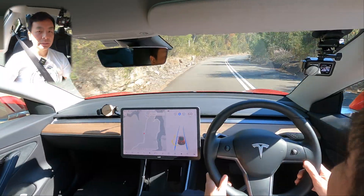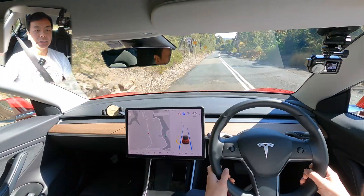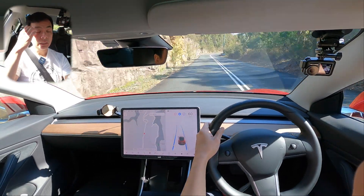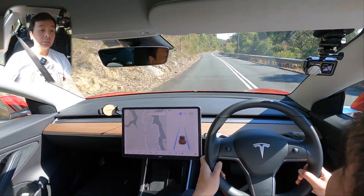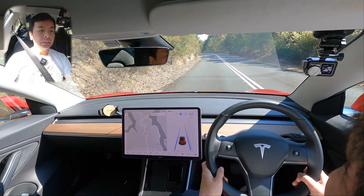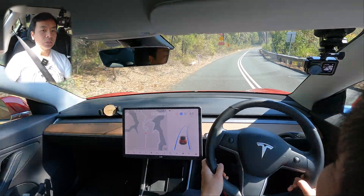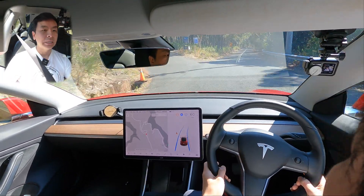Hope you guys are doing well where you are. We are allowed to stay in our local government area here in Sydney currently and go for exercise, which is what we're going to do — go for a walk once we get to our destination. That was a nice turn. Nice straight section here — no issues on straight sections. It does keep to the centre of the lane pretty well. I've got to say, so far it's improved a lot since the last time I took this road about six months ago on autopilot. Especially on that right bend, it's keeping to its lane fairly well.